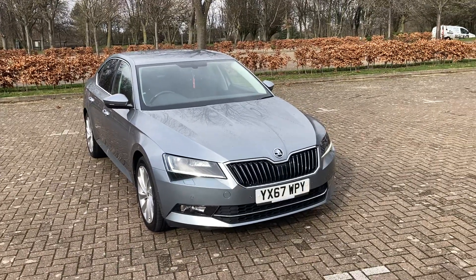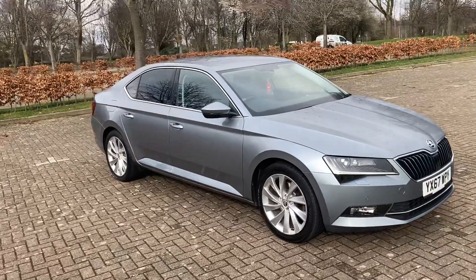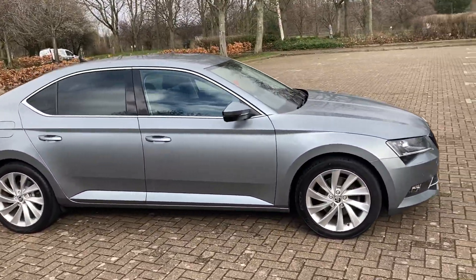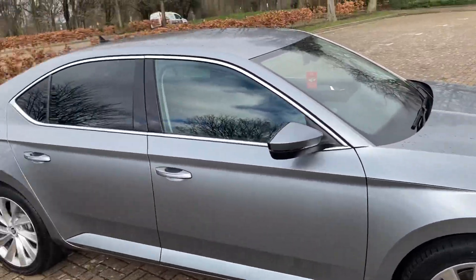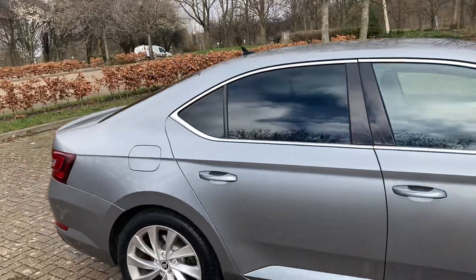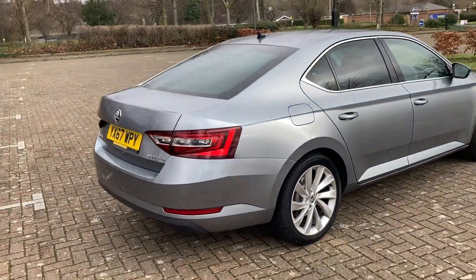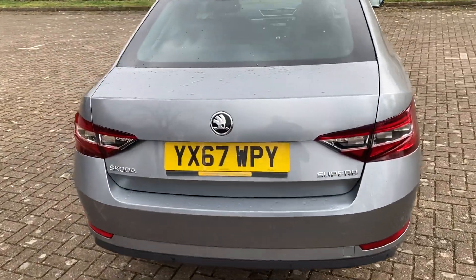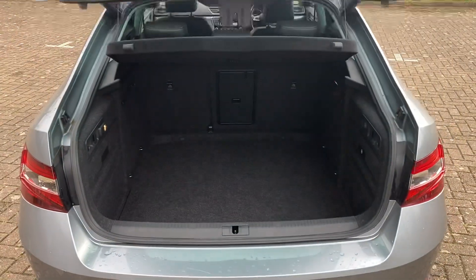67 Reg, the Skoda Superb SEL Executive, finished in grey metallic. It's got 18 inch alloy wheels, rear privacy windows, rear parking sensors, and an automatic tailgate.